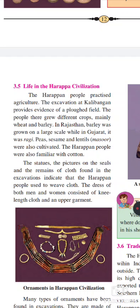These people also grew agricultural products like peas, sesame, lentils — that is masur dal. The Harappan people were also familiar with cotton. They used clothes made from this cotton, so they also had knowledge of weaving clothes. The statues, the pictures on the seals, and the remains of clothes found in the excavation indicate that the Harappan people used to wear clothes.